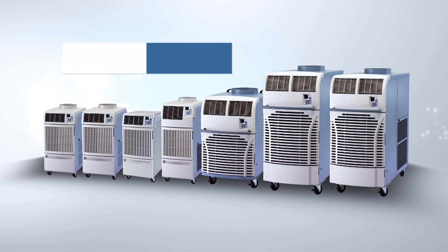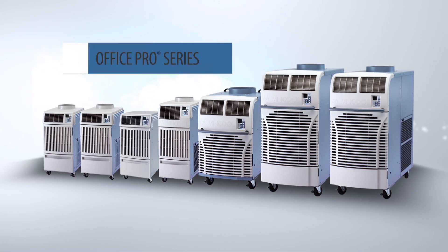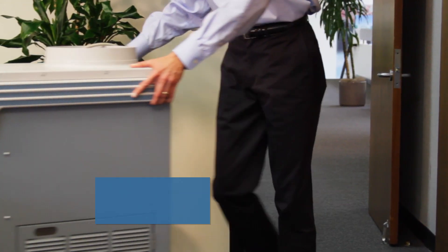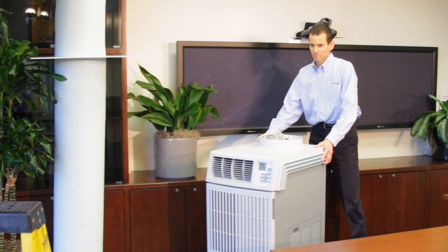Our Office Pro line has a stylish look that's designed to blend into office or other business settings. MovingCool's portable spot air conditioners are entirely self-contained units that combine a compressor, condenser, and evaporator in a single cabinet.